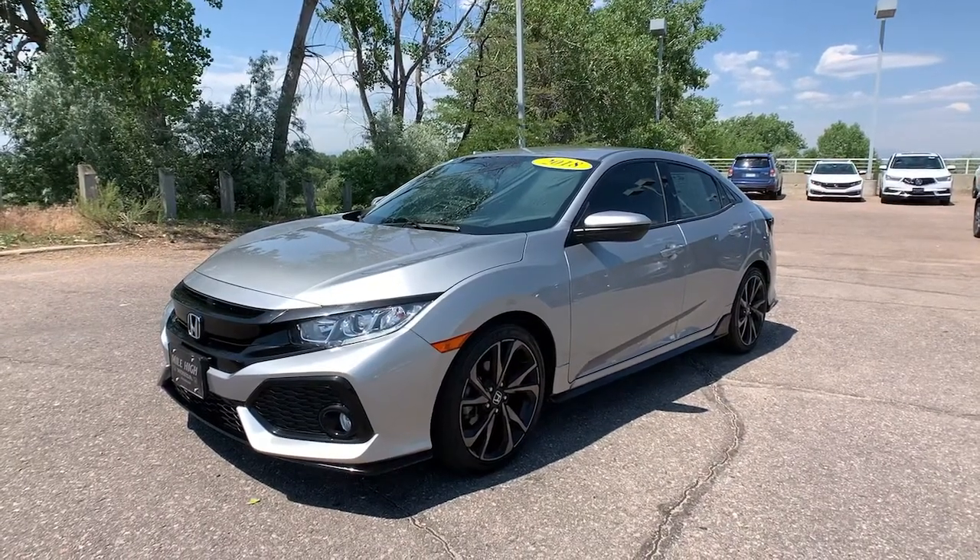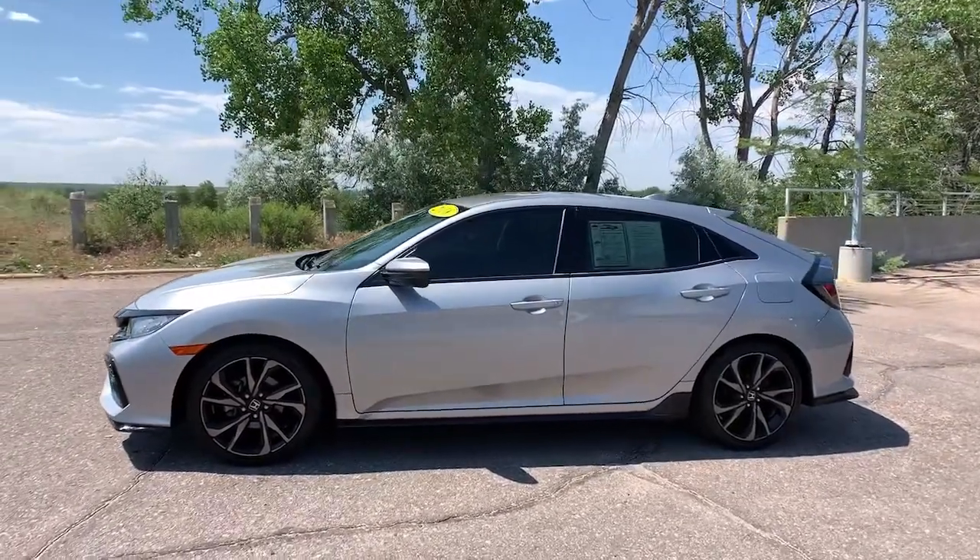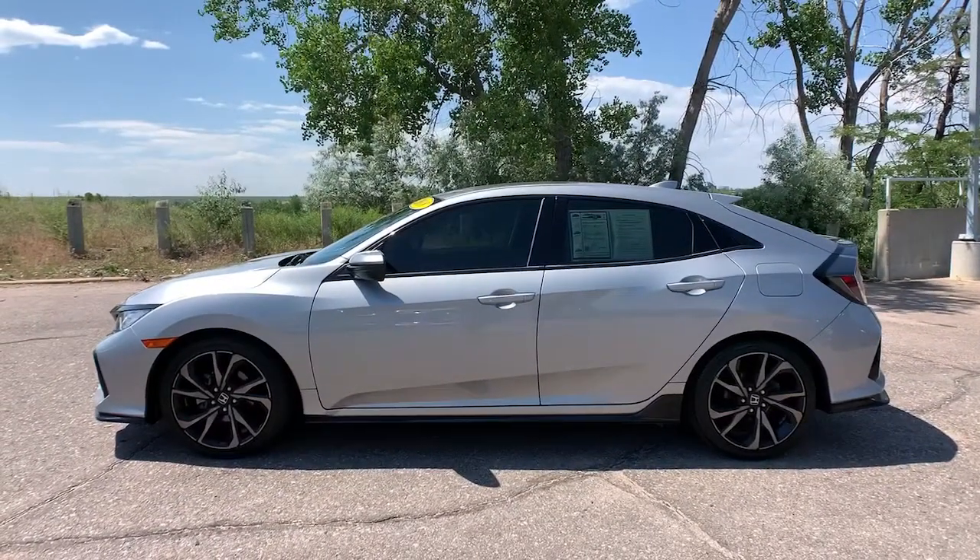Introducing the 2018 Honda Civic. This vehicle is an outstanding buy with fewer than 15,000 miles on the odometer.